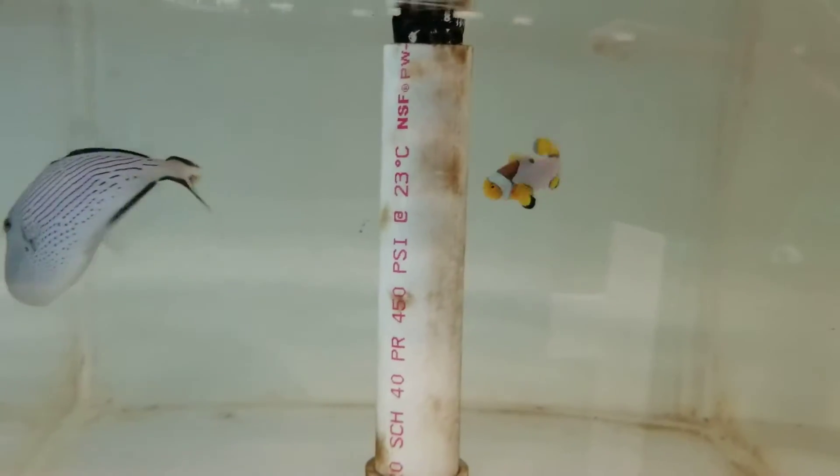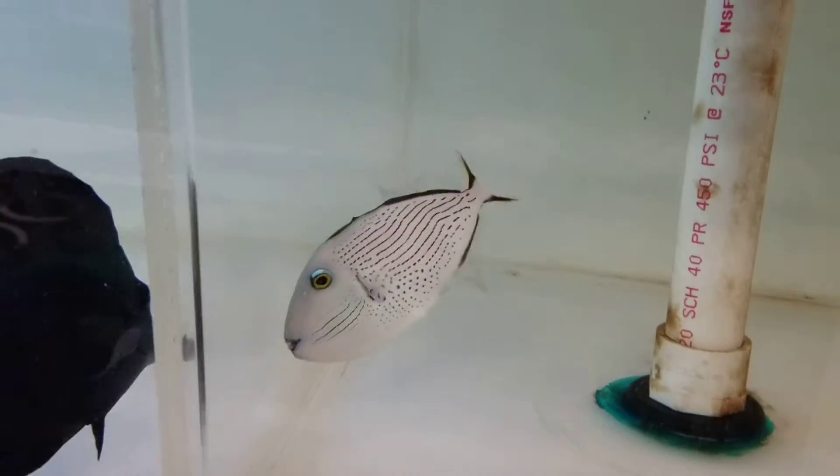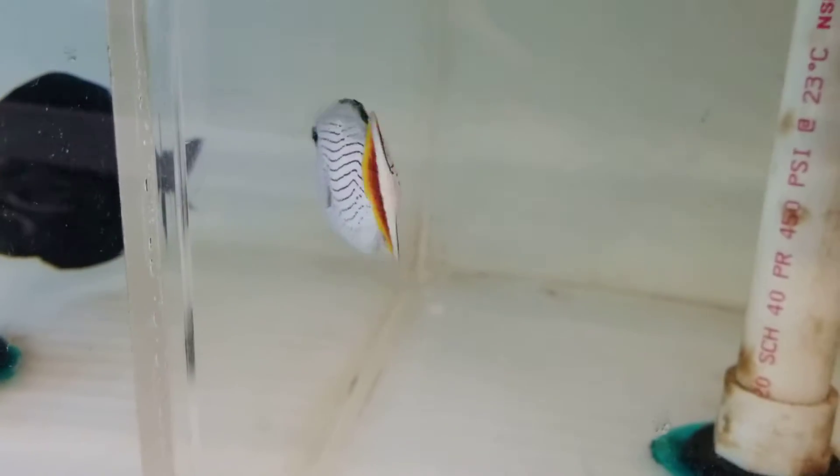If you'd like to see all my videos, we're going to move that clownfish because I just want to make sure he doesn't end up on the menu. Head on over to my webpage at thereefcorner.com or follow us on Instagram at thereefcorner.